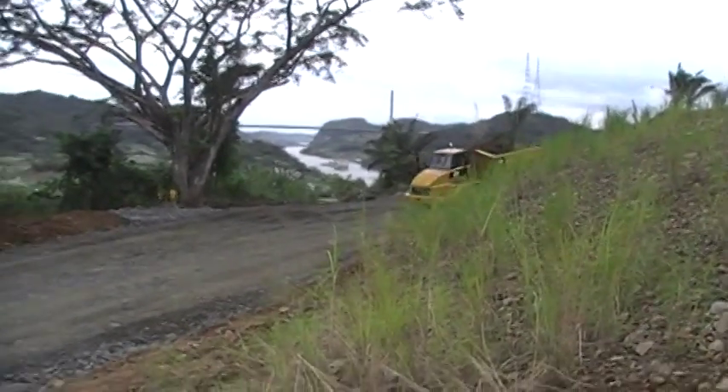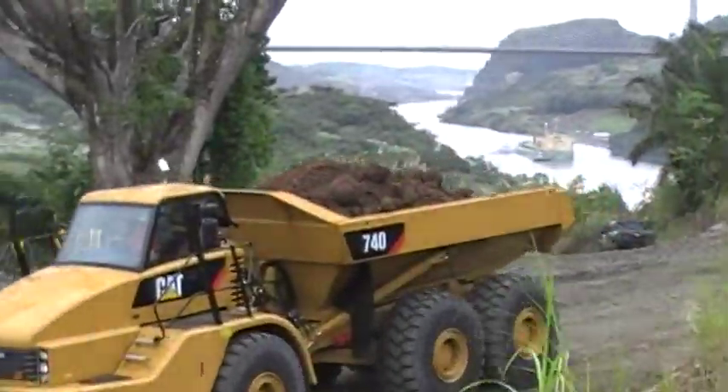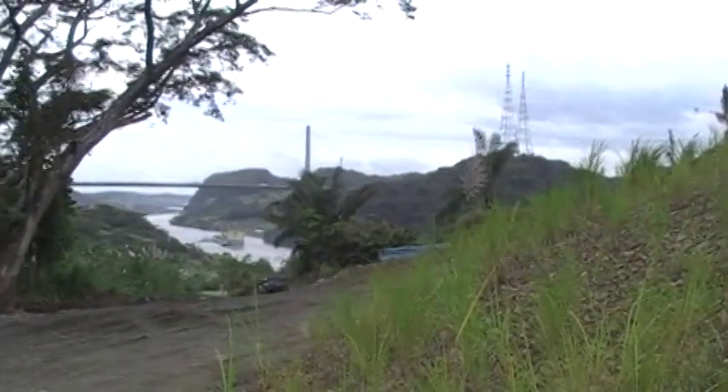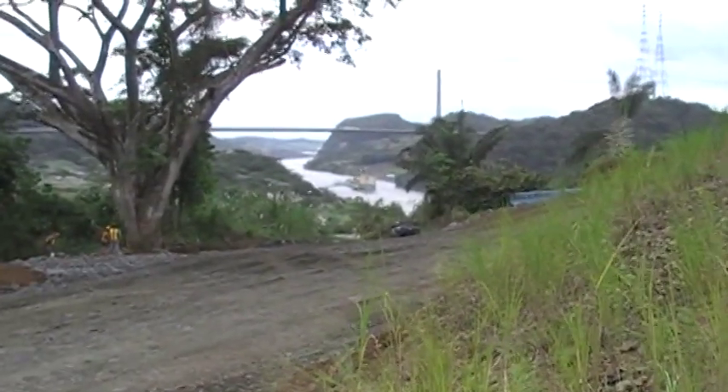There's not many of them. These trucks are carrying out the dirt that they're taking off the top of the hill. They'll remove dirt and then the rock, and then they'll blast and remove more.